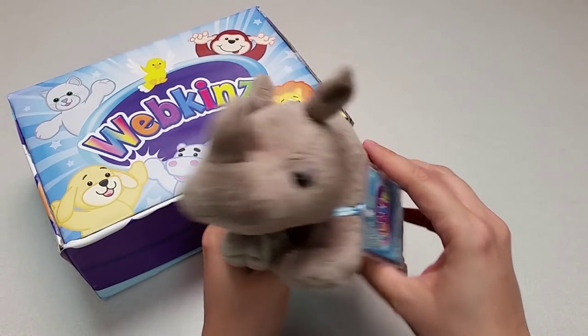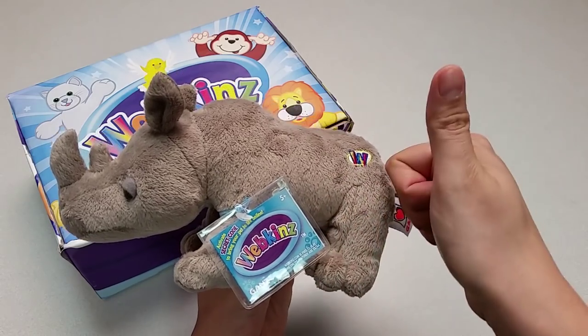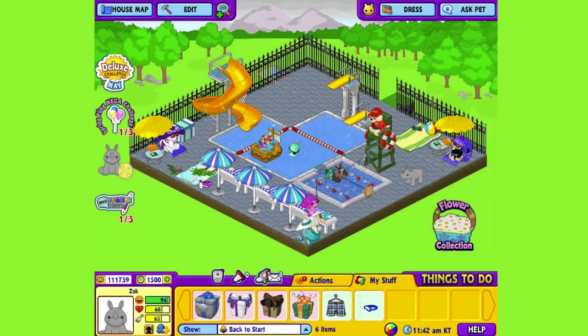Want to see what the African Black Rhino looks like in Webkinz World? Let's go online and take a look. I've just adopted the African Black Rhino onto my account, made him a boy and named him Zach. Now let's go visit his room. Here's Zach my African Black Rhino in a room that we saw earlier with June's other new plush pet, the Webkinz Blonde Labrador. Let's get him to walk around so you can get a better look.